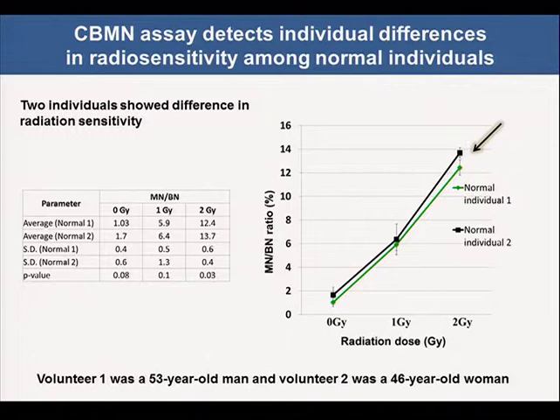with rechecking by human eyes. Among six individuals, two showed differences in radiation sensitivity. We repeated the experiment three times. There was a small but statistically significant difference at 2 Gy irradiation. Volunteer 1 was a 53-year-old man and Volunteer 2 was a 46-year-old woman.